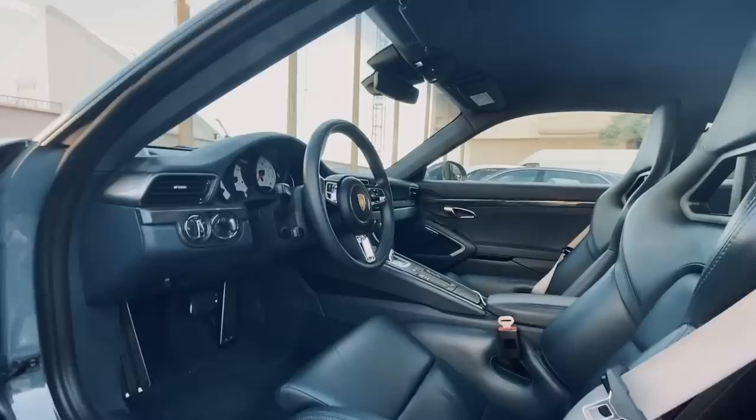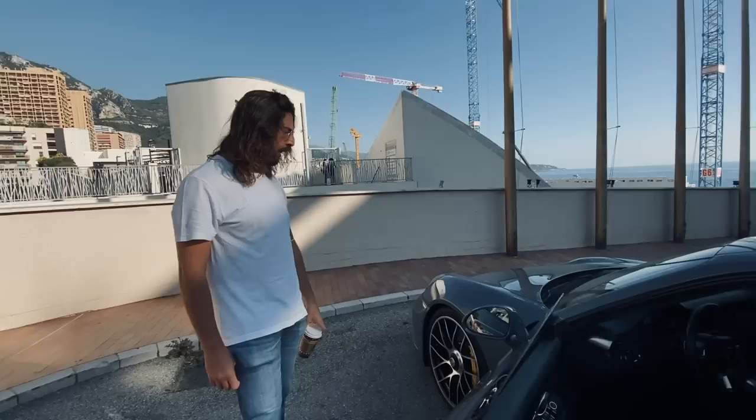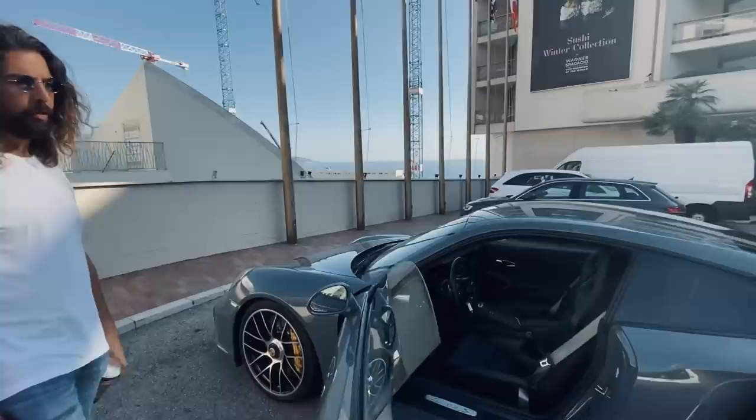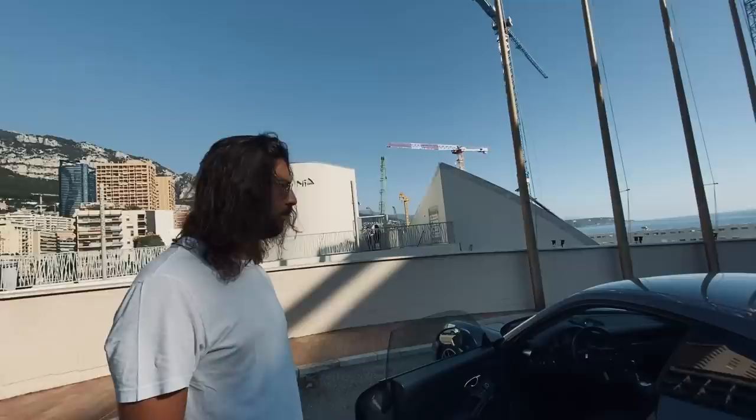It suits you perfectly because you daily drive it but you also track it. So it has things like steel brake lines, camber, lowered suspension, exhaust as we've spoken about, the seats — everything. And she's usually running soft-compound Trofeo Rs on different wheels, so it's serious. It's quick. Well, let's give it a go — let's have a little drive. This is going to be cool.